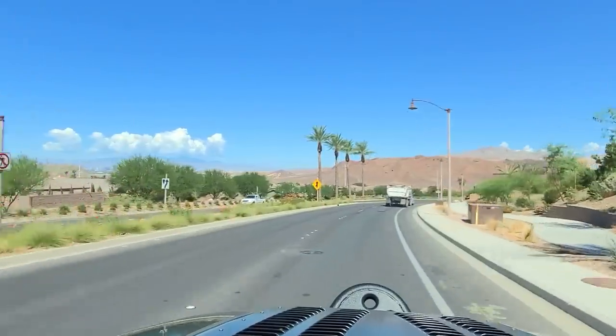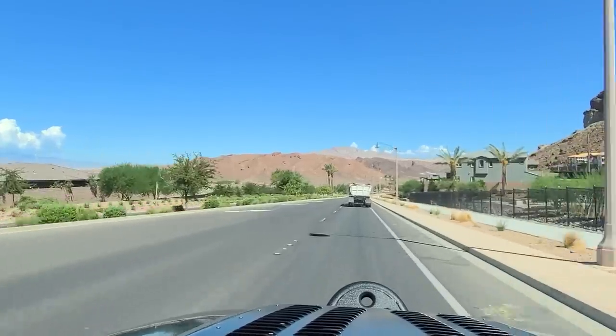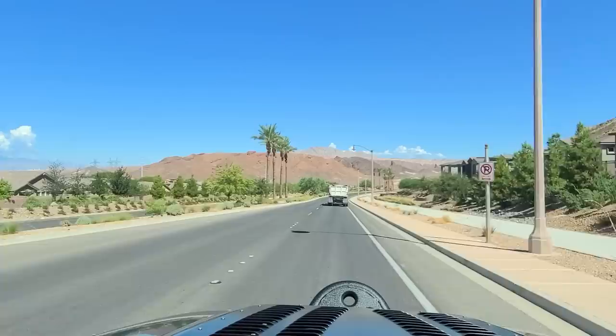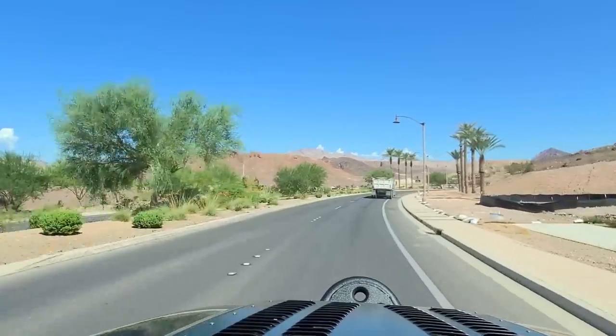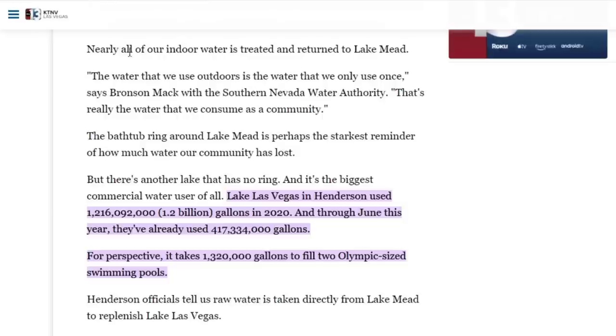As we head down into the heart of Lake Las Vegas, I'd like to first share with you why I chose Lake Las Vegas as the subject of this first episode. I don't want anyone to think they are being singled out unnecessarily, so I wanted to follow the data and the numbers. I started looking for reports of who or what was using the most water in the valley. Nearly all of our indoor water in southern Nevada is treated and returned to Lake Mead, so the water we use outdoors is the water we only use once — that's really the water we consume as a community.